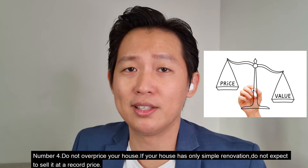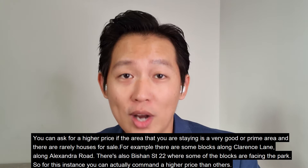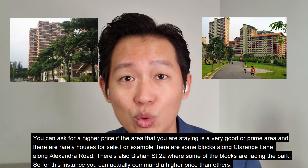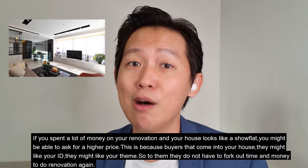Number four: do not overprice your house. If your house has only simple renovations, do not expect to sell it at a record price. You can ask for a higher price if the area is very prime and there are rarely houses for sale — for example, some blocks along Clarence Lane, Alexandra Road, or in Bishan Street 22 where some blocks face the park. In these cases, you can command a higher price than others.